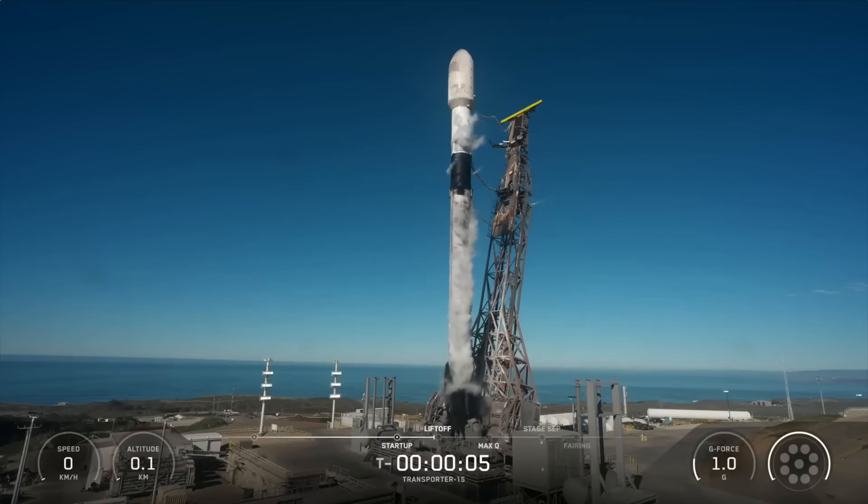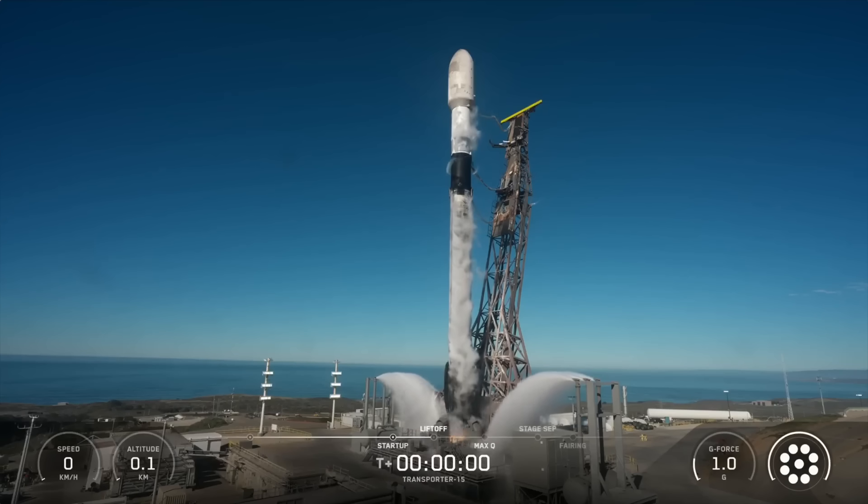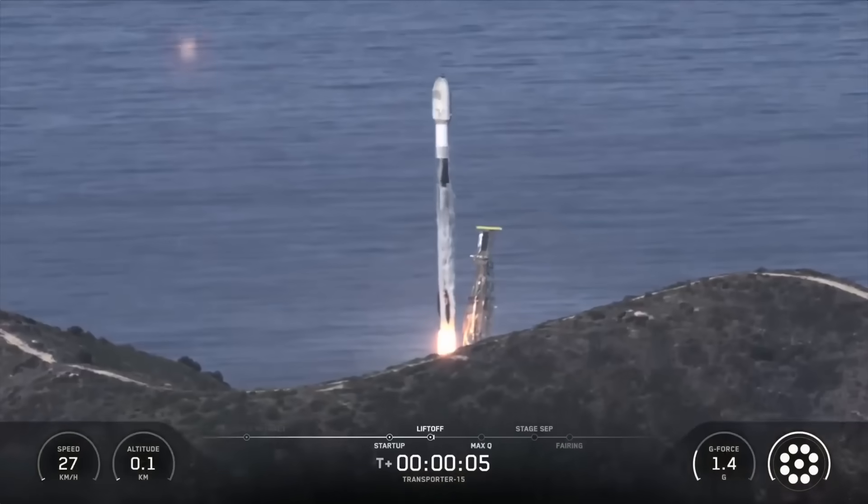Eight, seven, six, five, four, three, two, one, mission, engine's full power, and lift off. Go Falcon, go Transporter 15.